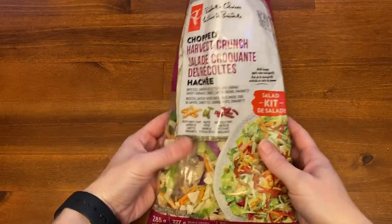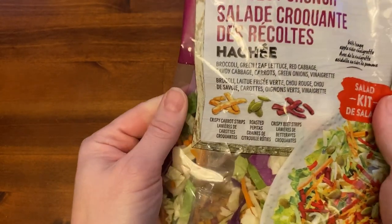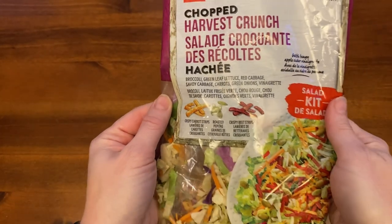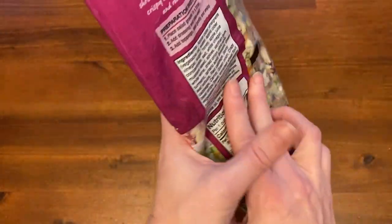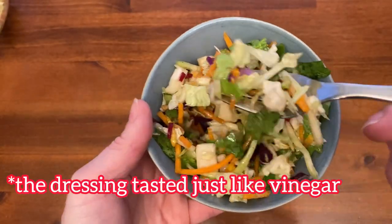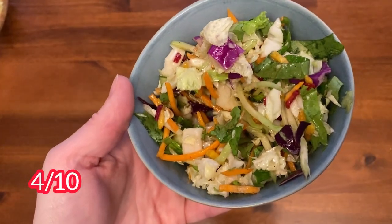Here we have the chopped harvest crunch salad at $5.49. The salad includes broccoli, green leaf lettuce, red cabbage, savoy cabbage, carrots, and green onion, and it comes with an apple cider vinaigrette. The add-ins are crispy carrot strips, roasted pepitas, and crispy beet strips. The toppings got lost in it since everything was crunchy and there were no different textures to tell it apart. Because of that, I gave it a 4 out of 10.